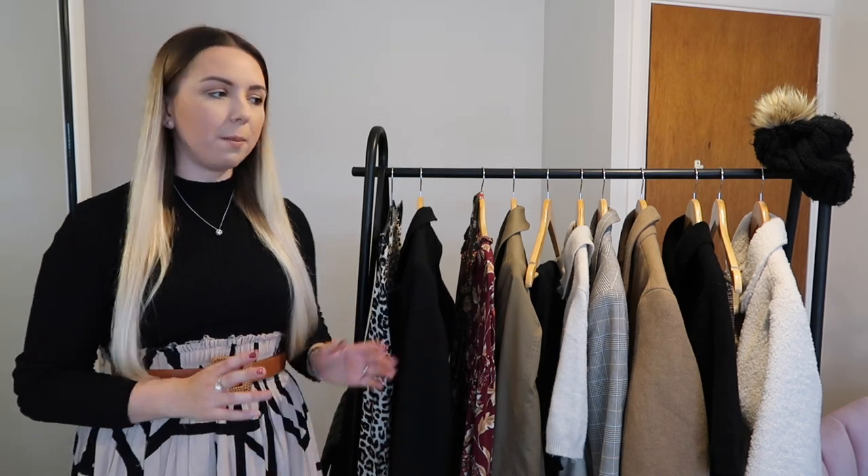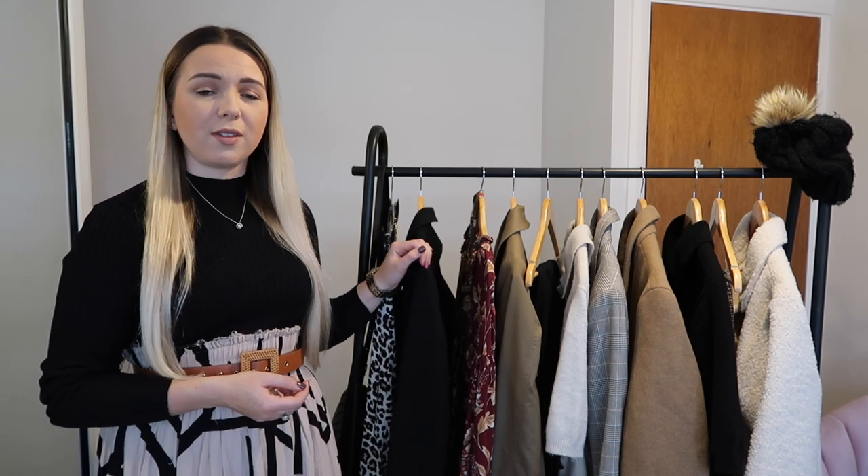Hi everyone and welcome back to my YouTube channel. If you're new here my name is Zoe, thank you so much for watching. Today's video I thought I'd show you a couple of different outfits that could be worn to work for the week, and these are outfits I actually did wear to work the week before lockdown.